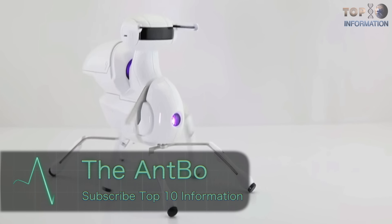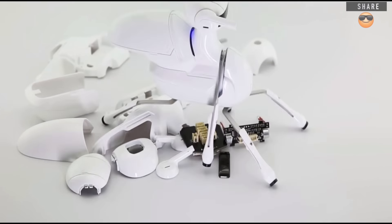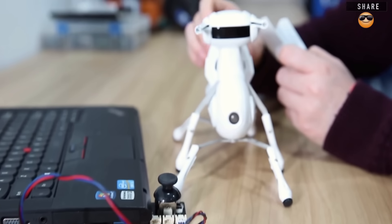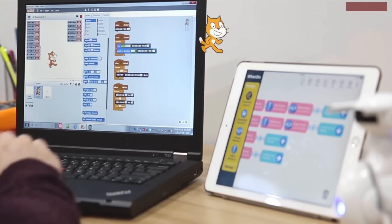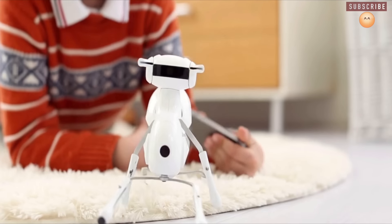Number 8: The AntBo. AntBo is a robot which you can build from scratch. It is a great way to learn some programming and coding languages. Even if you are not interested in those things, he is still a cool robot companion that you will have fun with.